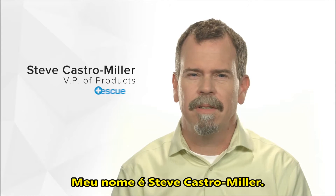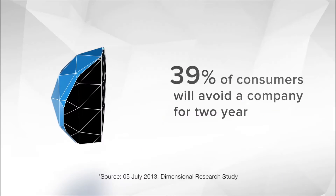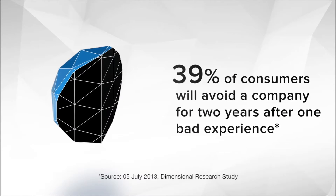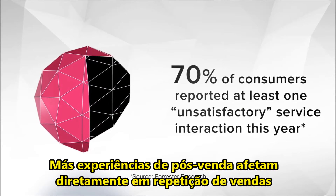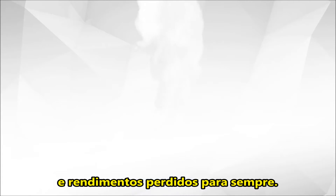My name is Steve Castro-Miller. I've been working at LogMeIn for four years as a vice president of products. Companies talk a good game about customer service, but lots fail. I know, it's sad, but it's true. Poor after-sale experiences translate directly to repeat sales and revenues lost forever.